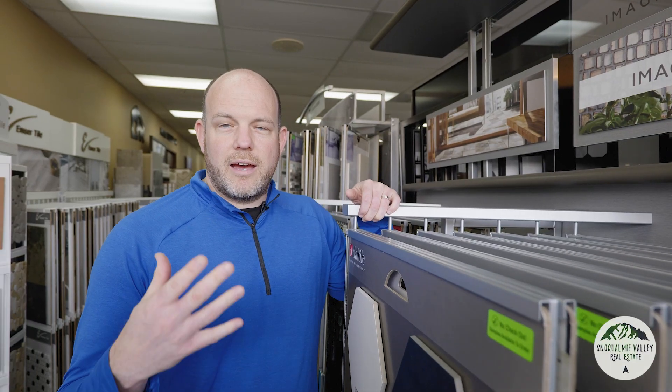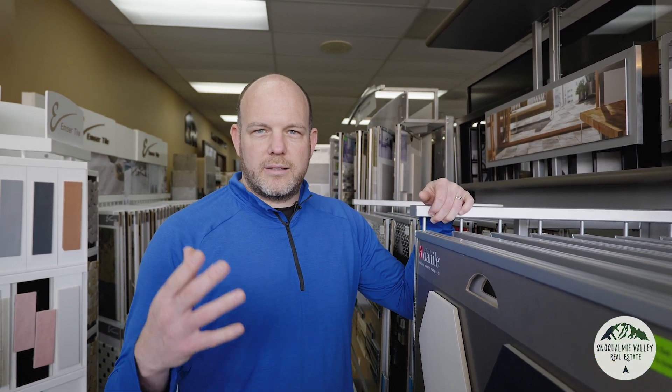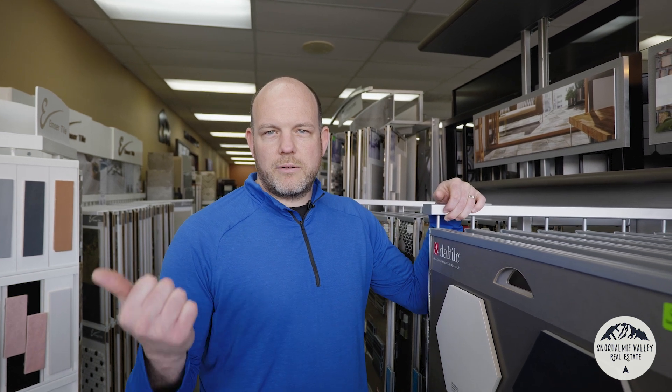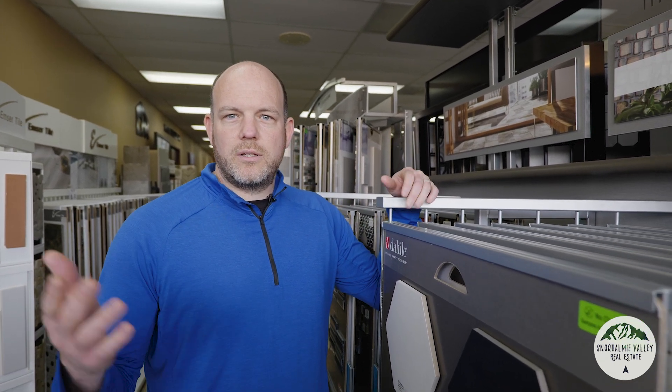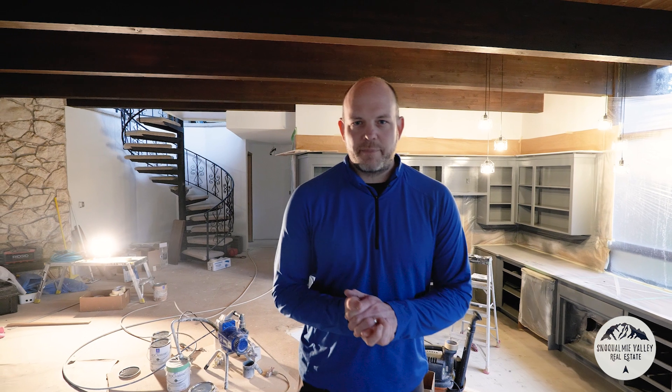Stores like this can have overwhelming choices, but the good news is I found the vanities that I need to tie it all in together for the bathrooms. So we're gonna head back to the house and check out the samples of the flooring.